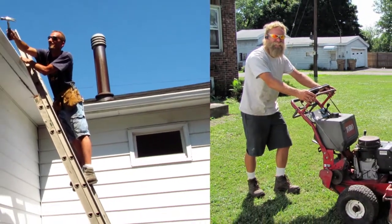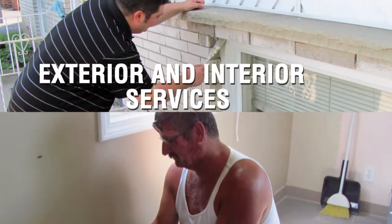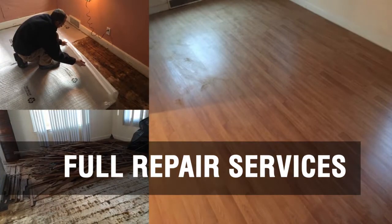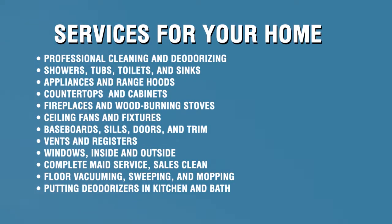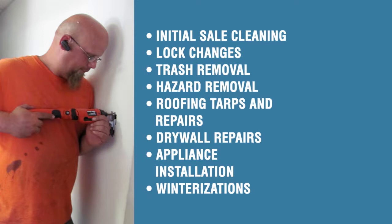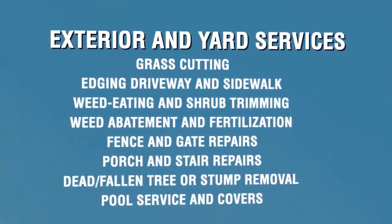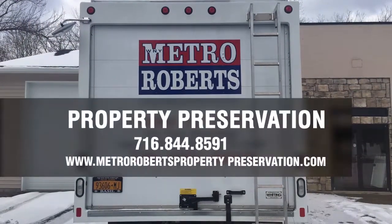As Western New York's largest full-service preservation company, Metro Roberts Property Preservation offers a variety of services for a variety of clients. We handle every aspect of preservation, from initial cleaning and maintenance to repair and debris removal. If you're a homeowner or landlord, we have staff available seven days a week to assist you in all of your property maintenance, emergency preservation, and any other home servicing needs. Our licensed contractors handle general repairs and lock changes, as well as deep home cleaning, winterizations, and appliance installation. Whether you're just moving in or looking to fix up your home before listing it to sell, Metro Roberts Property Preservation has a professional and dedicated group to help you get the job done.